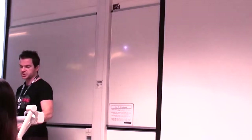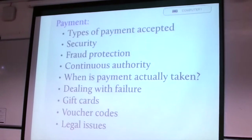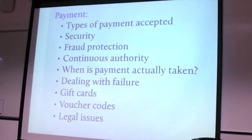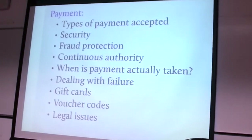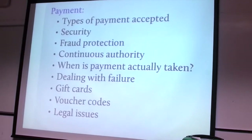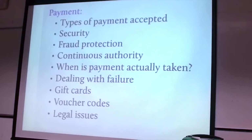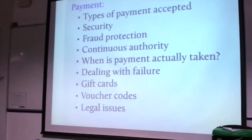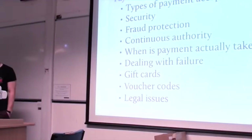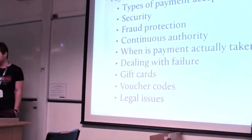ASOS talks about security and fraud protection, continuously reassuring customers that what they're trying to do is safe. They also handle payment edge cases — for instance when there's a concern about whether a credit card was charged after receiving a confirmation. These are things to keep in mind, along with voucher codes and legal issues. These are some of the things to consider when it comes to payment.